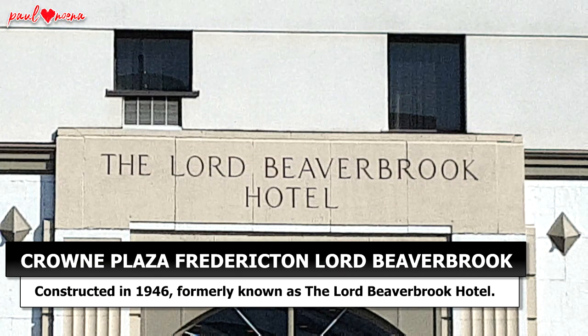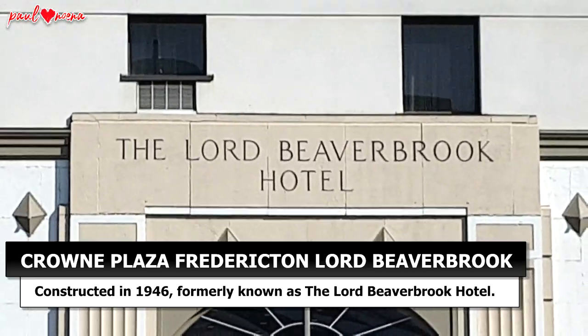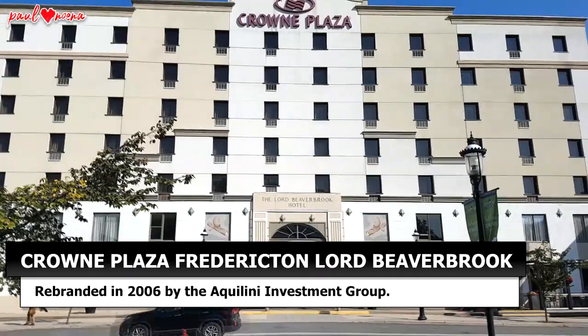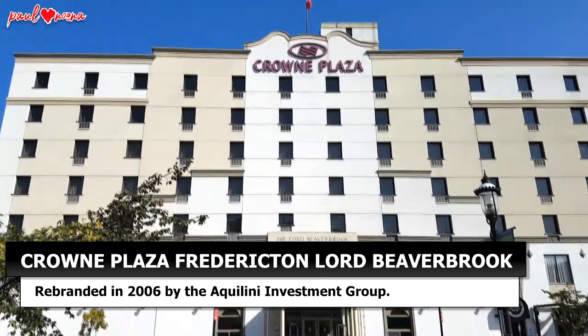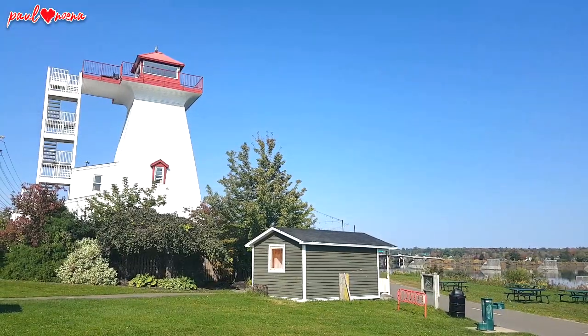Situated along the banks of the river is the historic Crowne Plaza Fredericton Lord Beaverbrook — that's a mouthful. Constructed in 1946, the hotel was a social landmark in New Brunswick. In 2006, it was rebranded as the Crowne Plaza Fredericton Lord Beaverbrook.